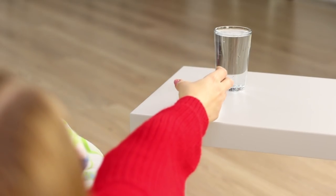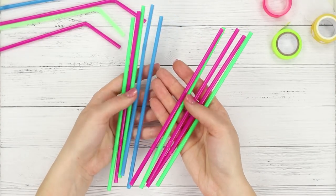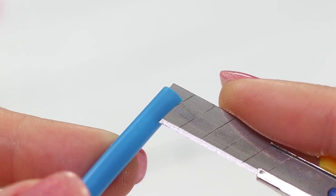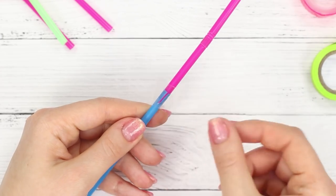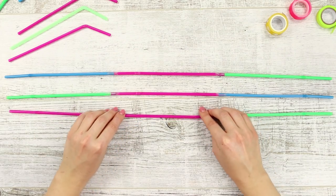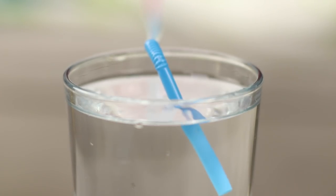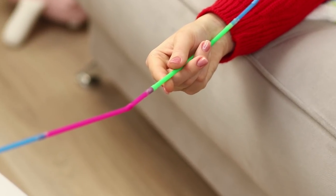I wanted to have some water, but my pillow won't let me go — why is the glass so far away? We've got an idea! You need drinking straws. Cut their edges and connect them with each other. Seal the place where they join with tape. Make three pieces with three straws in each piece and connect them together. Get a giant straw and place it in the glass — now you can quench your thirst without even getting up from the couch!